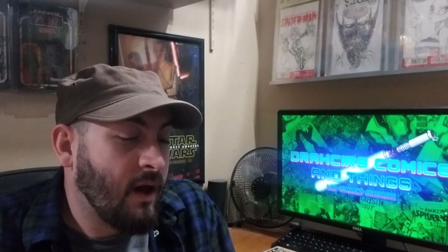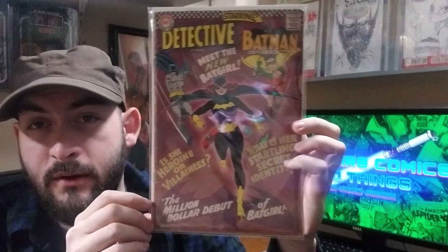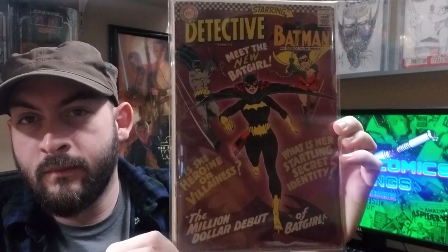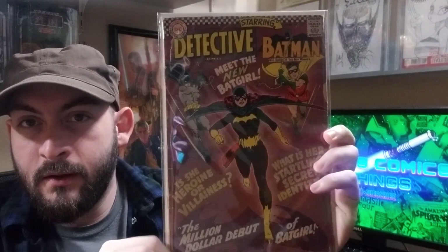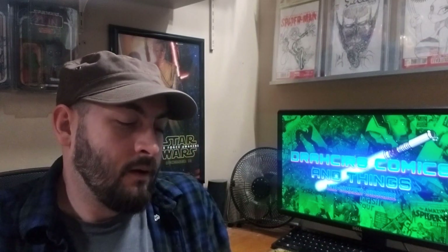A book that probably should have been in my top 50 — it's a book I want to upgrade, which is kind of why I left it out of the last video. Detective Comics 359, first appearance of Batgirl. Really nice presenting copy. Shout out to Leonard20GK when he gave this to me.